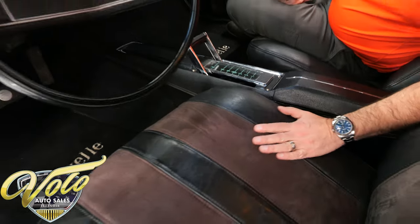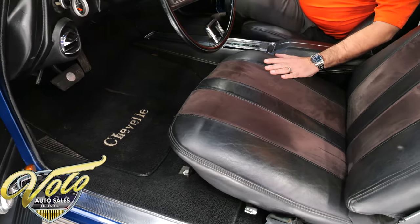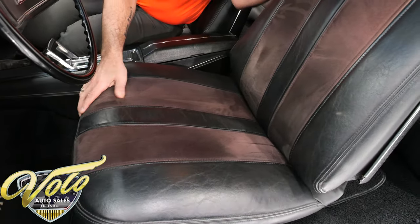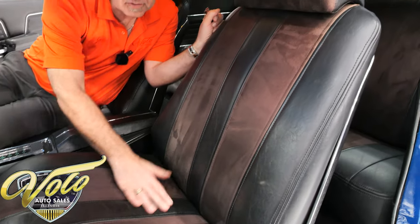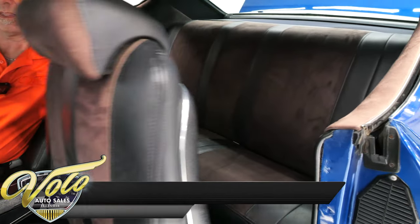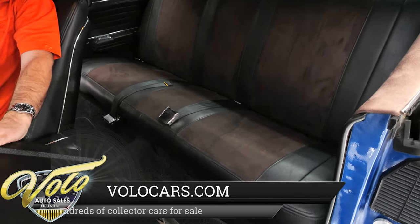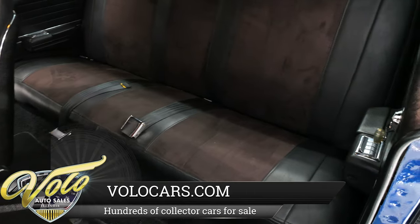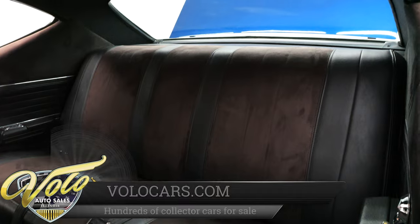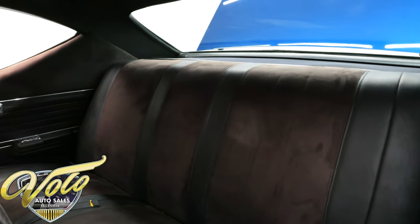The seats have been custom re-cushioned and custom upholstered with genuine suede inserts in the seats and on the headrests. The back seat is done to match. Looks like it does have seat belts for everyone. The rear door panels have the suede on the upper portion.